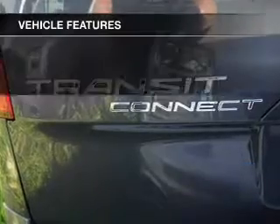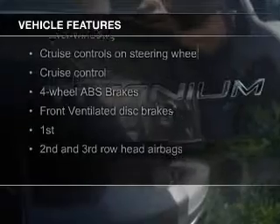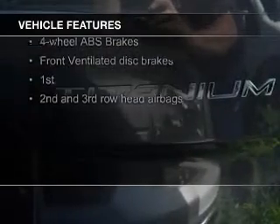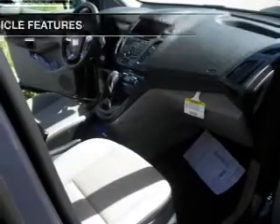The features include leather seats, heated seats, Ford Sync voice activation, Sirius XM satellite radio, digital radio, digital audio input, steering wheel controls, aluminum rims, dual temperature controls, and automatic climate control.